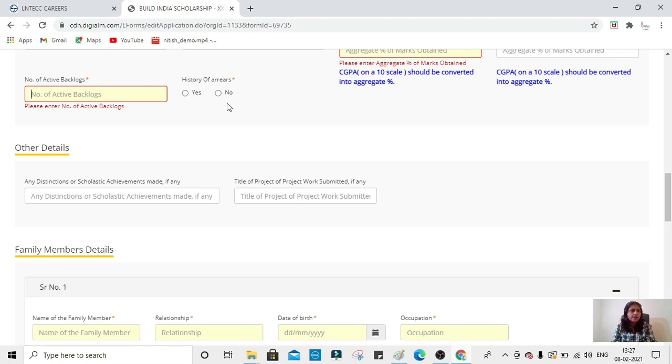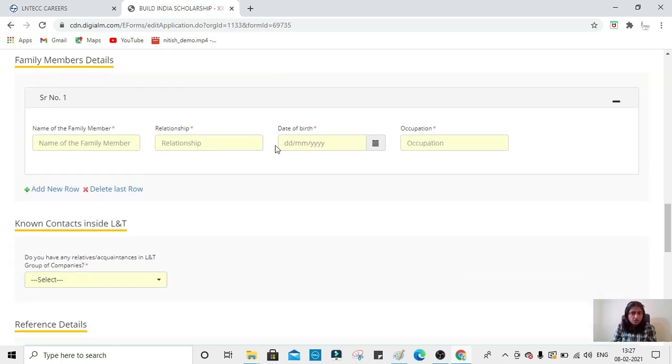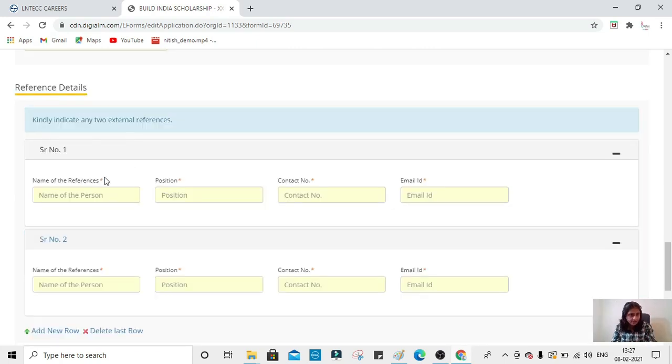Mention any arrears or backlogs. This is very important: if you have any distinctions or scholastic achievements — in academics or sports — mention them, as they will add additional weightage to your profile. Mention the title of your mini projects or main projects. Also fill in your family member details and any known contacts in LnT — if you have cousins, relatives, or friends working at LnT, mention that.